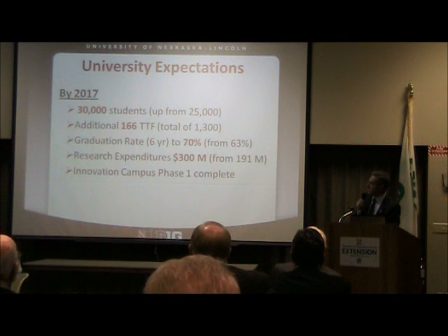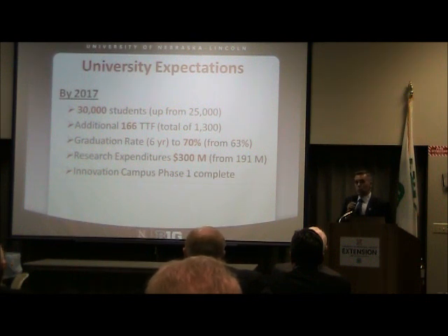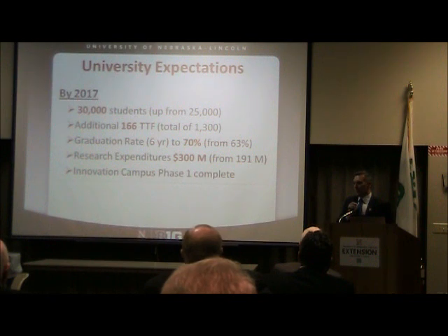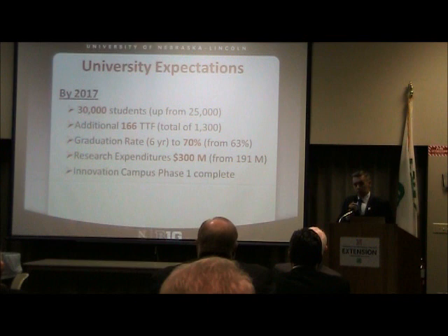I want to show you a couple of slides in closing because we need your help on these. Chancellor Perlman has put forward some rather ambitious goals for the university by 2017. He first stated these last fall in his State of the University address, where he wants to see UNL go up in enrollment by 5,000 students in the next five years — from roughly 25,000 today to 30,000 by 2017. He hopes to see an additional 165 to 166 new tenure track faculty across campus — not retirement replacements, but new additional faculty to support that student growth.